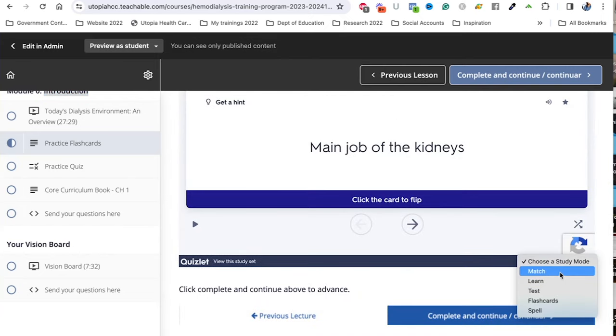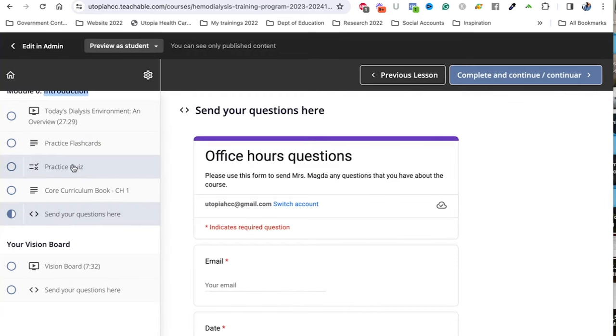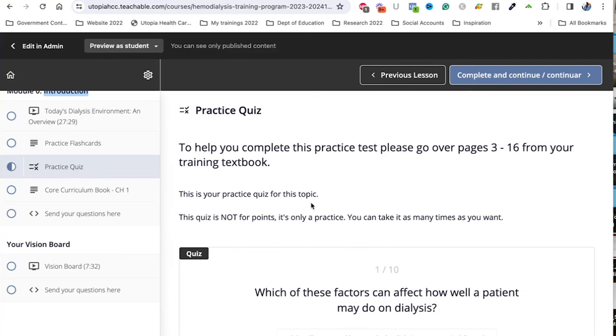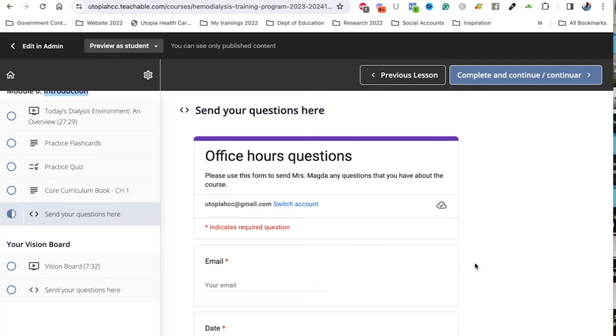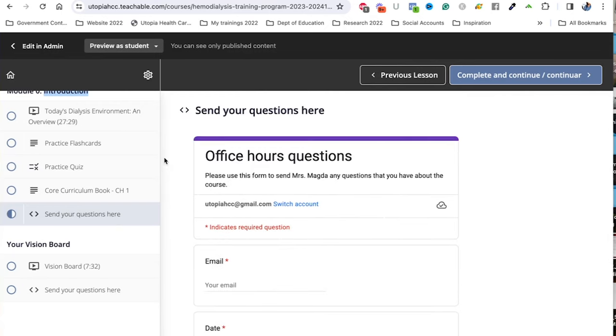The learn mode is basically like a test with multiple choice. You'll also have a practice quiz inside each module. The practice quiz you can take as many times as you want. Then you'll have a graded quiz, which you can only take once — you take it at the end of the module. We also place a Google form in each module so you can send questions directly to me as the instructor.